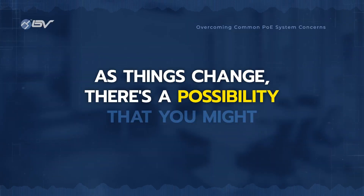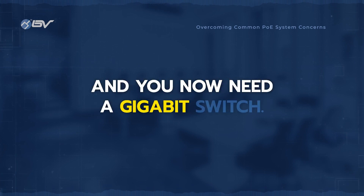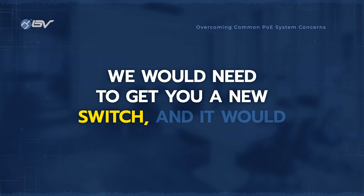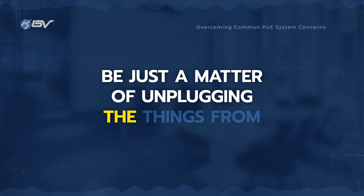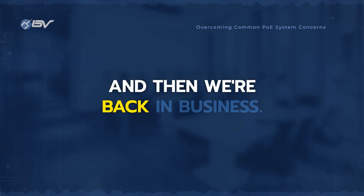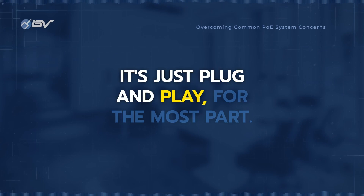As things change, there's a possibility that you might have a 100 megabits per second switch and you now need a gigabit switch. That's definitely something we can help with. We would need to get you a new switch and it would be just a matter of unplugging things from the old switch and plugging them into the new switch, and then we're back in business. There's not really a setup required — it's just plug and play for the most part.